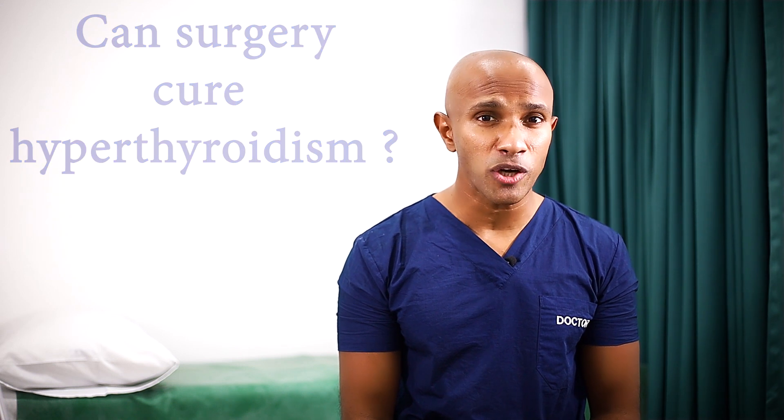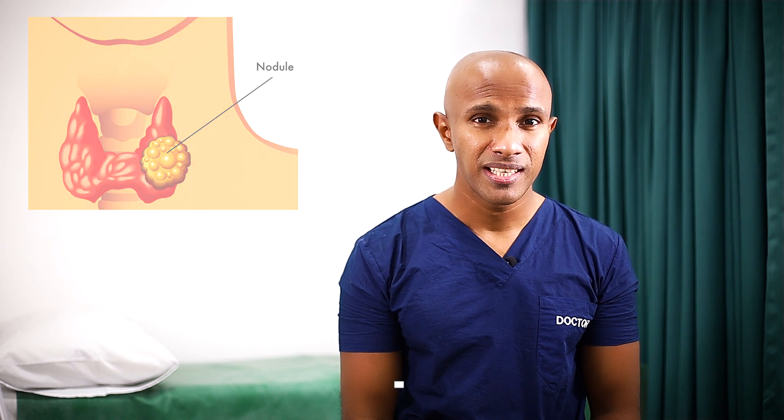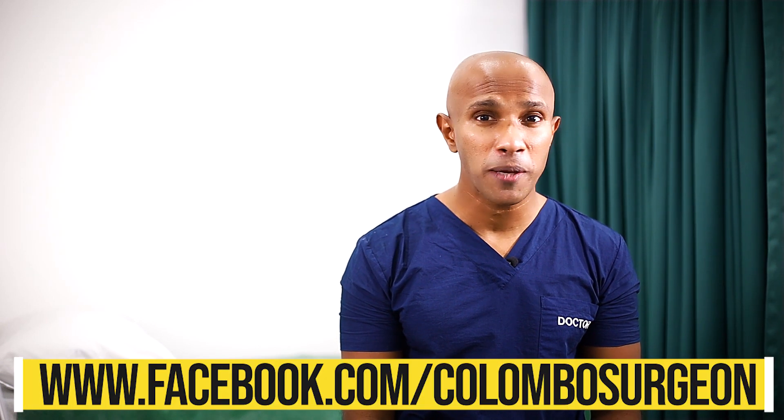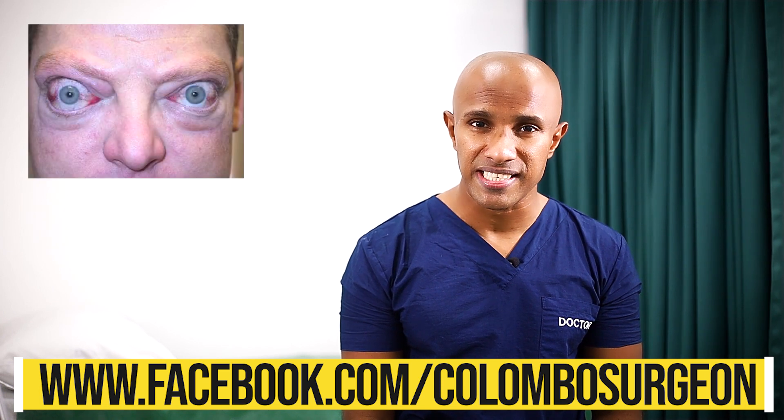Surgically removing the thyroid gland is a permanent cure for hyperthyroidism. This is usually done if the goiter is large, if there are suspicious nodules that may become cancerous, if the patient cannot take antithyroid medicine, or if there is severe Graves' disease.